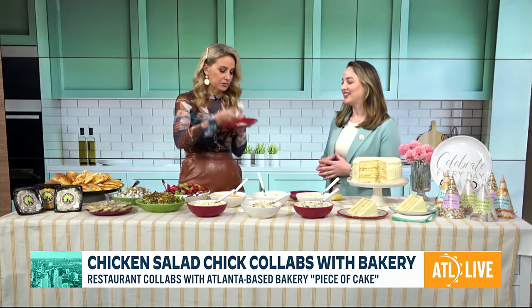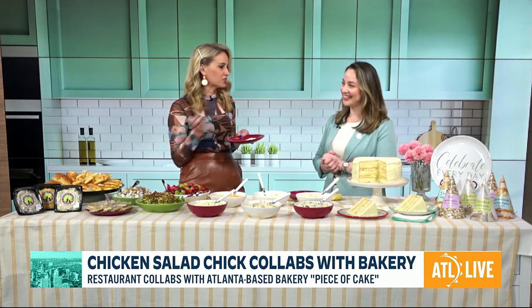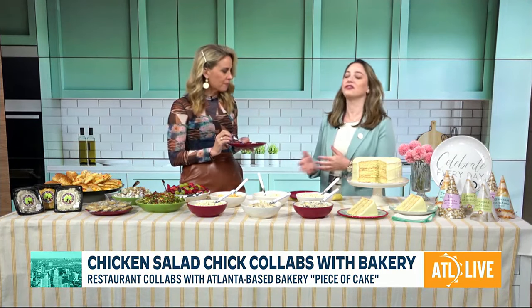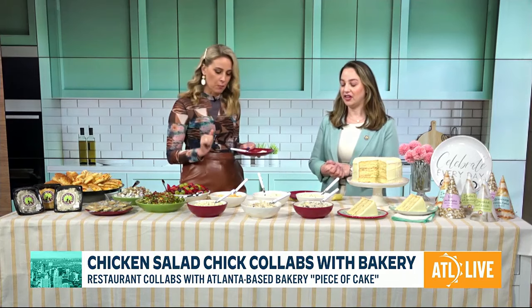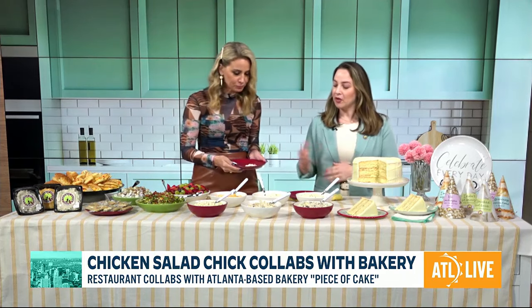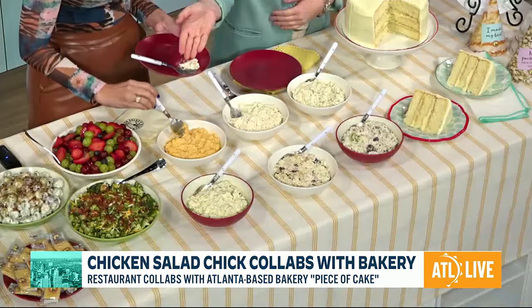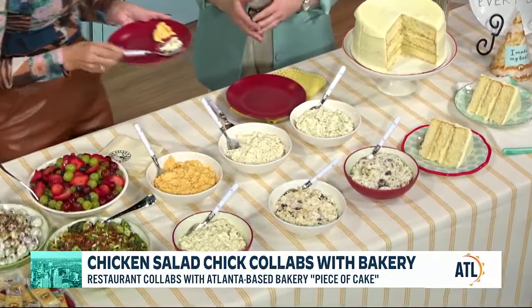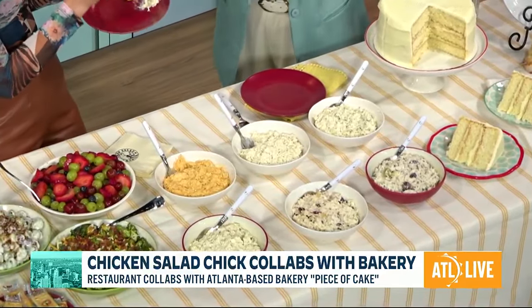Okay, let's get into this. Mm-hmm. Yes. Very plain, but in a beautiful way. So this is our base for all of our other chicken salad flavors. Over here you have Buffalo Barclay. If you like something a little bit spicy, this one has a buffalo kick to it. I love spicy.